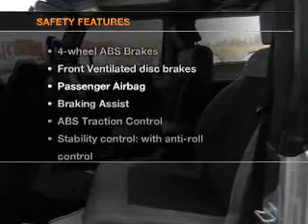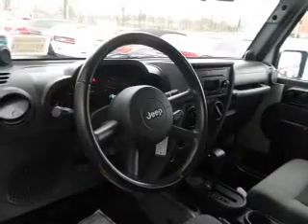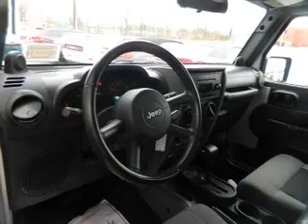If safety is a high priority, rest assured knowing these top safety components are included: front ventilated disc brakes, passenger airbag, traction control, stability control, and low tire pressure warning. Our website offers more information on all of our vehicles.